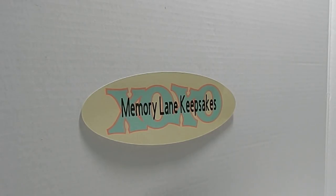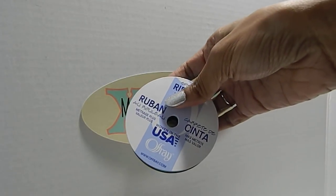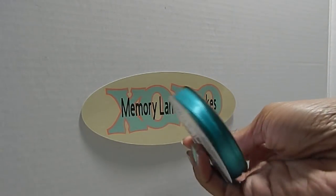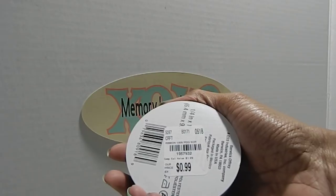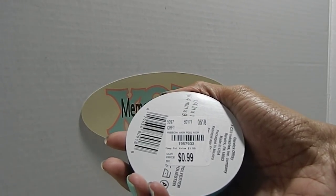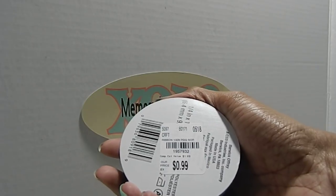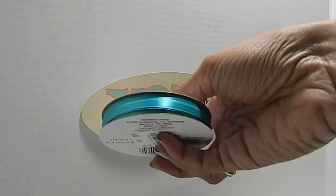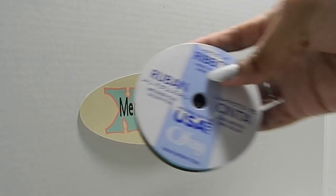First up, Tuesday Morning has ribbon. I got this one spool of ribbon because I'm going to be making something sweet with it later this summer. It was only 99 cents for this spool. The SKU is 1957932, and this ribbon is one fourth of an inch — great for tying bows on cake pops, which is exactly what I'll be using it for.